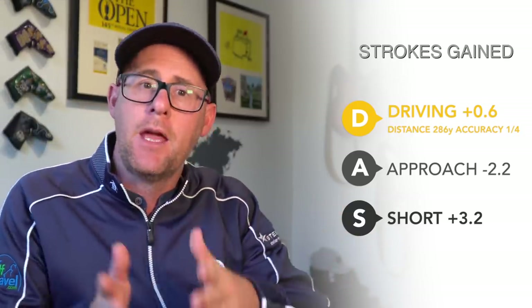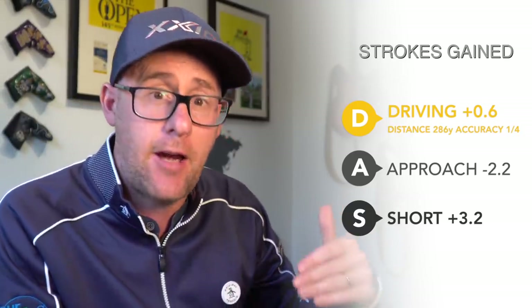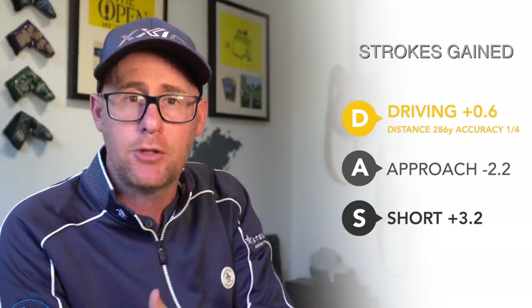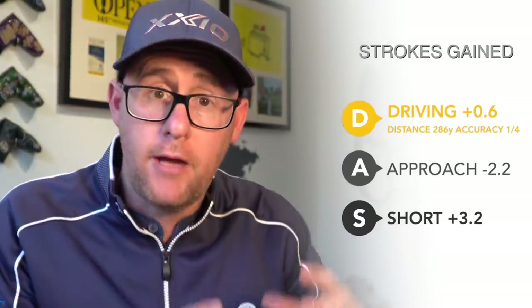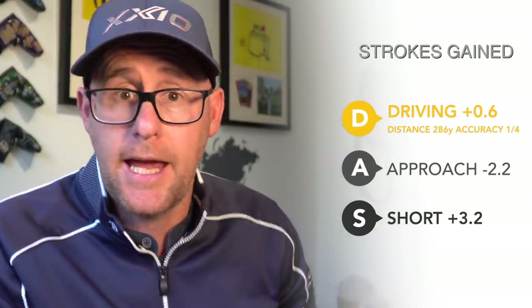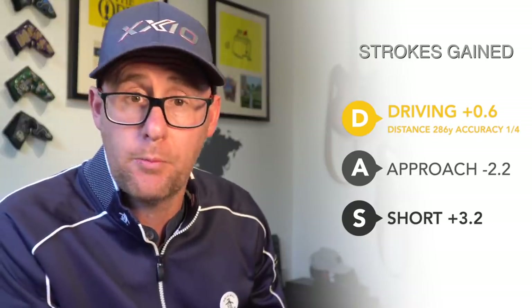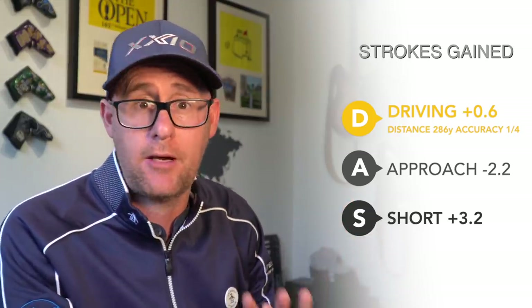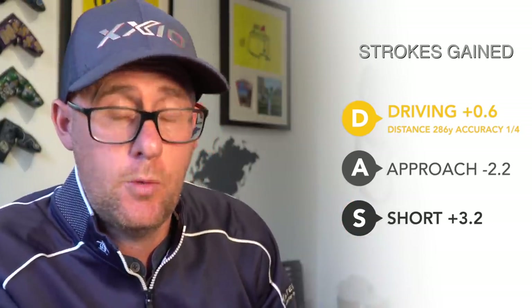But I'm only hitting one in four fairways — it needs to get tighter. The flip side is I am still able to hit greens or get close enough to the greens to be able to score, because I am moving maybe that little bit further up. Strokes gained on driving for that round was a gain of 0.6 against the Tour Pro — that's putting me in a really good place. Unfortunately my approach play wasn't that great, losing 2.2 against the Tour Pro.